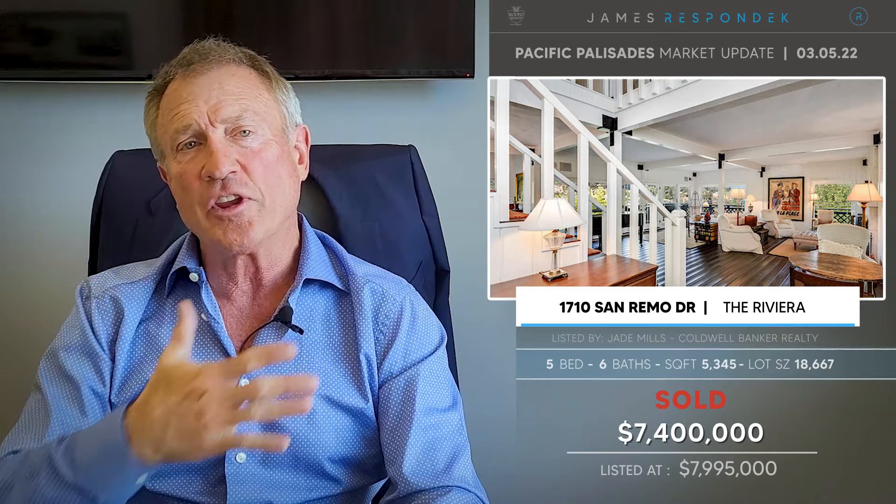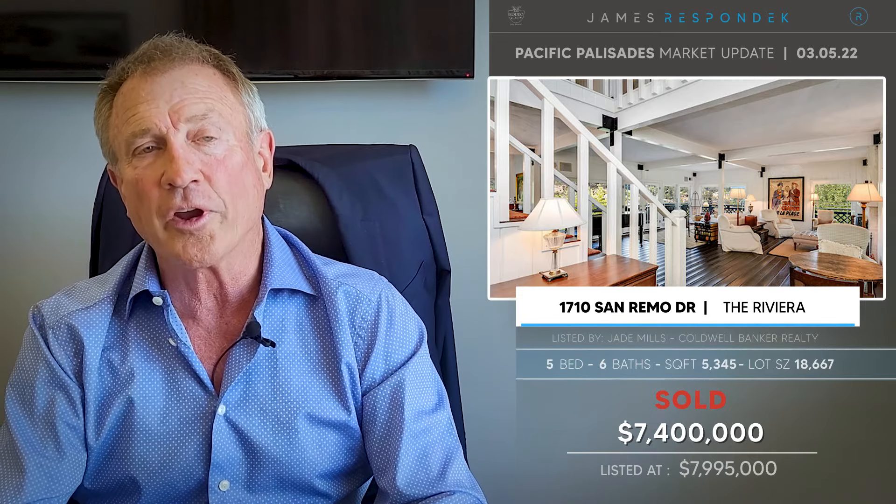Just sold, also celebrity-owned I believe: 1710 San Remo. Sold for $7.4 million. This was a 5,345 square foot house on an 18,000 square foot lot. It sat on the edge of the slope, but it had spectacular views and felt like a mountain lodge.